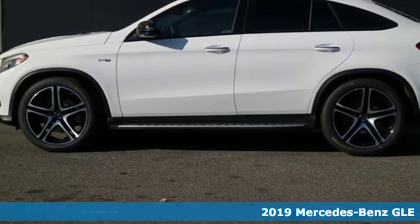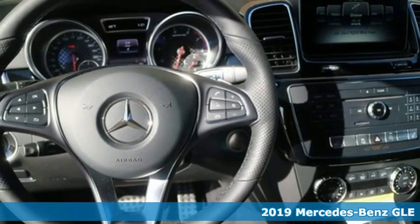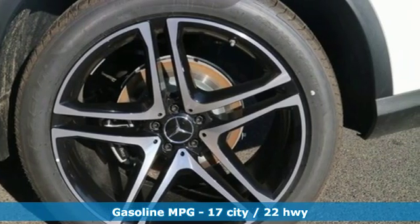It's a new 2019 Mercedes-Benz GLE. This GLE is reassuring when the weather turns and rewarding when the road turns. It comes nicely equipped with features you'll love.